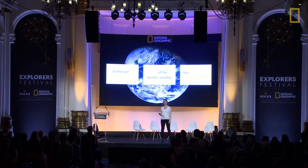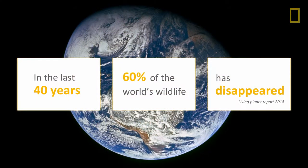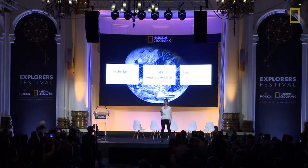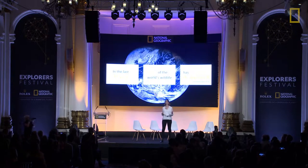And the data revealed some catastrophic results. Over the last 40 years, we've lost 60% of our world's wildlife. This is devastating and we need to speed up conservation action. So this got us thinking — why don't we have a conservation dashboard, something that's global and dynamic and can actually give us a near real-time view of wildlife across the planet.